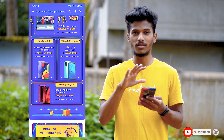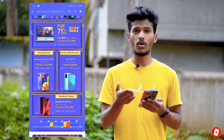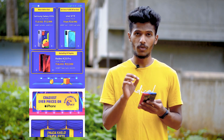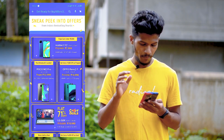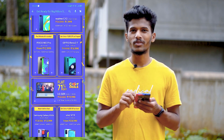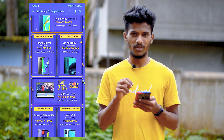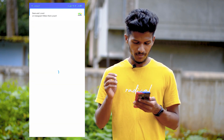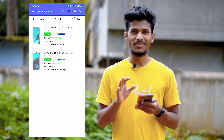I don't know if you want to wait for the sale launch, then you can get more. This phone can be a best deal for you. There is also the OPPO Reno F, but I don't think this phone is worth buying because it has no good features. The camera is good, but the processor is pretty bad.